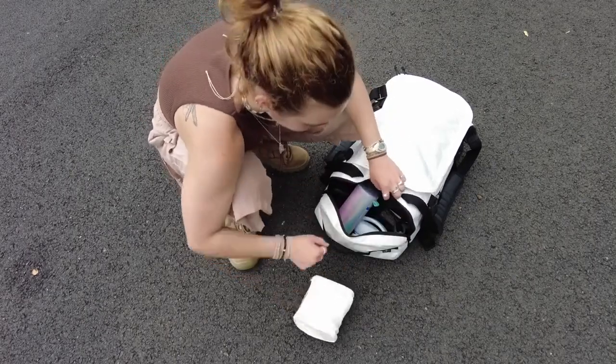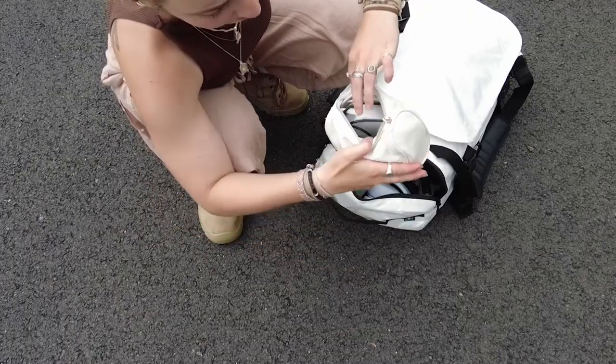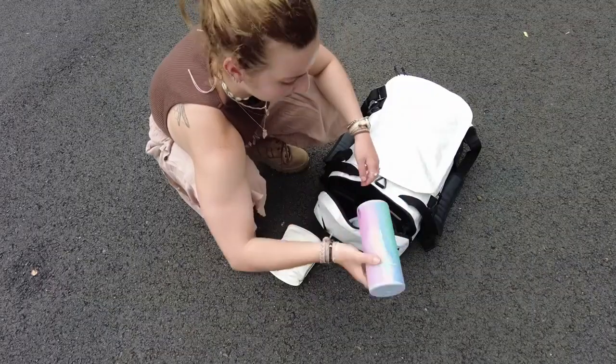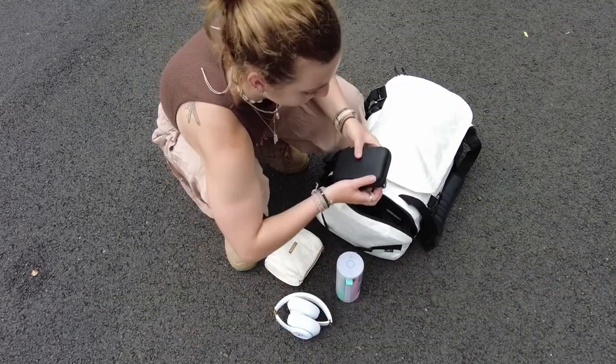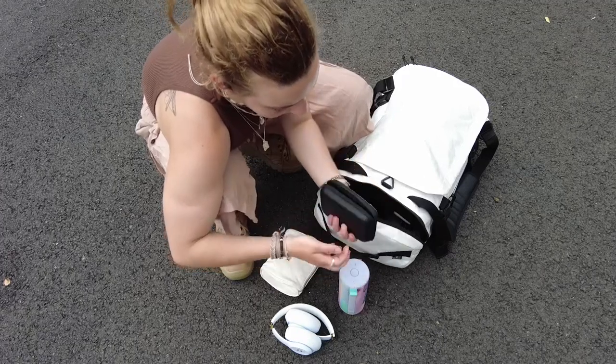I also keep all of my electronics in this bag. In this little pouch I've got all my cables, chargers, speaker, and headphones. In another I've got my hard drive, some SD cards, and a USB.